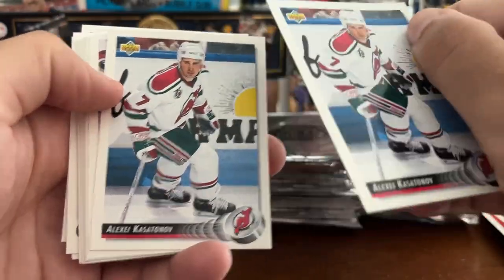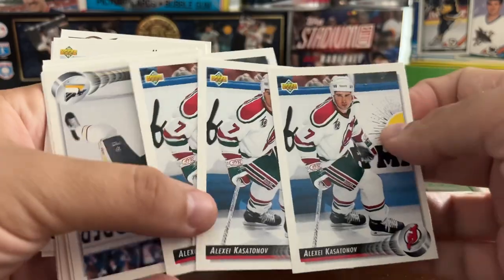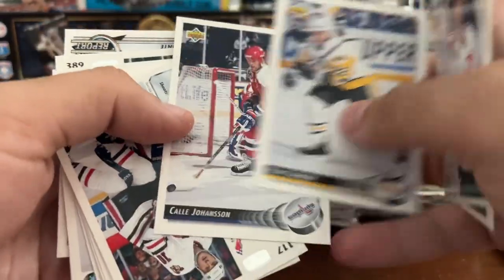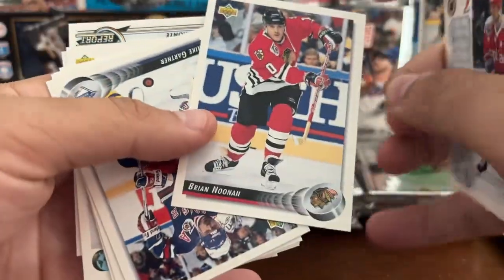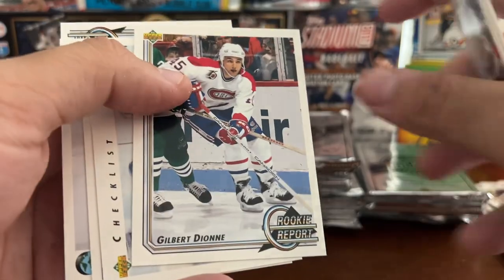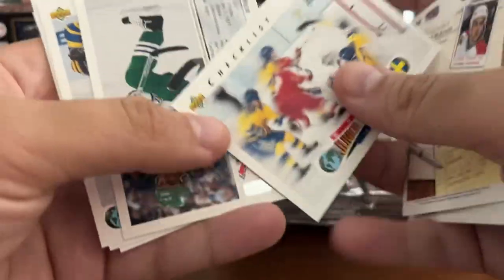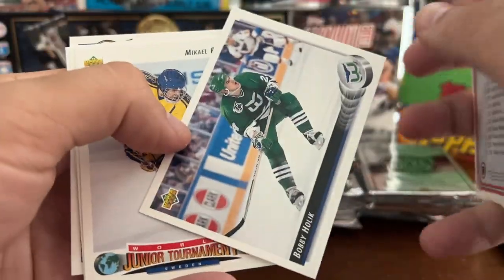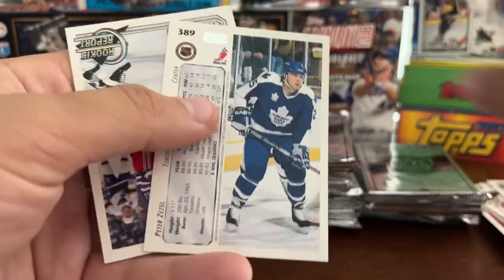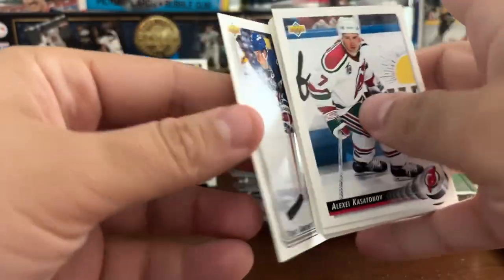And then we've got duplicates. Triplicates — quality control for you people, for you QC fans. Brian Noonan. Mike Gartner. Gilbert Dionne. Checklist. Bobby Holik. Another Marty Brodeur. And a Tony Amante.